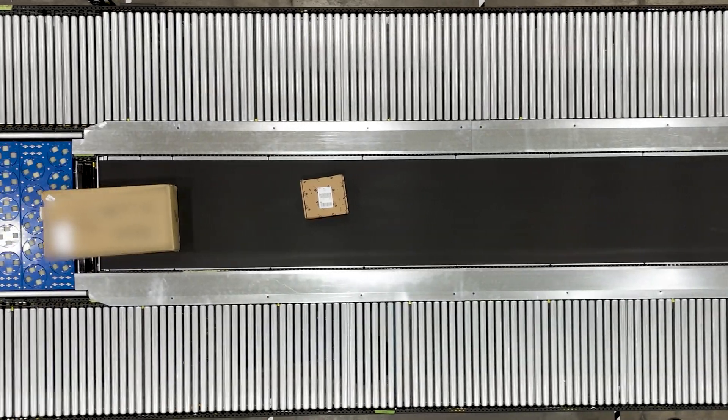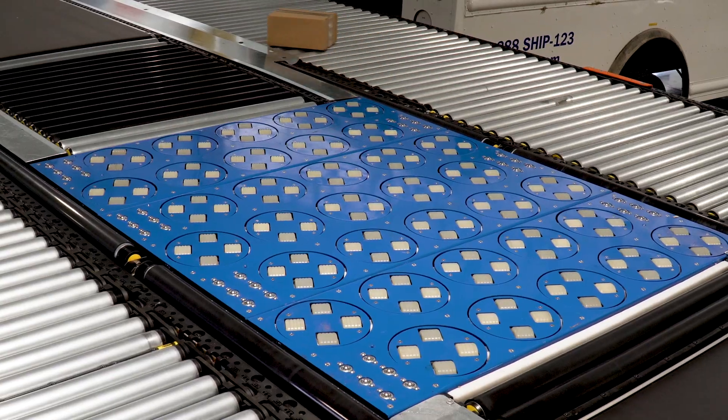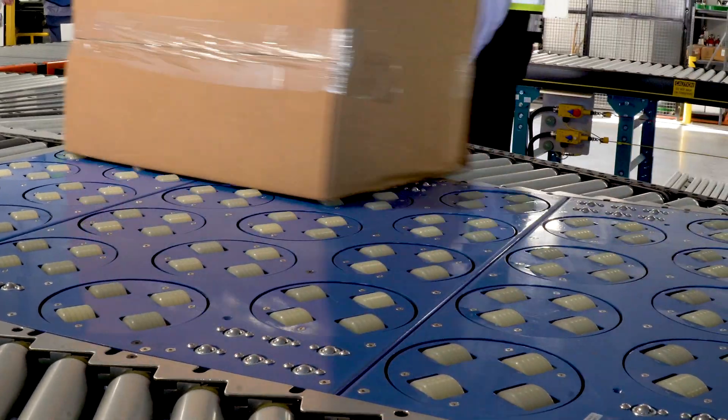This solution simplifies things for us a great deal because the packages that are delivered to the employee belong to the set of trucks they're loading. The nature of the system being a belted conveyor improves efficiency a great deal, it manages our flow much better, and it delivers a consistent rate throughout the entire shift.